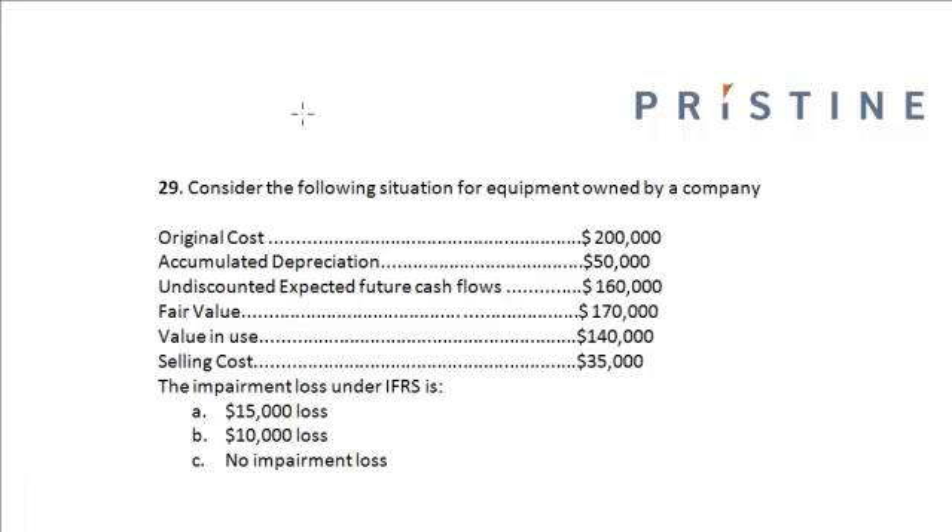Consider the following situation for equipment owned by a company. The original cost is $200,000, the accumulated depreciation is $50,000, the undiscounted expected future cash flow is $160,000, the fair value of the asset is $170,000, the value in use is $140,000, and the selling cost is $35,000. The question asks for the impairment loss under IFRS.